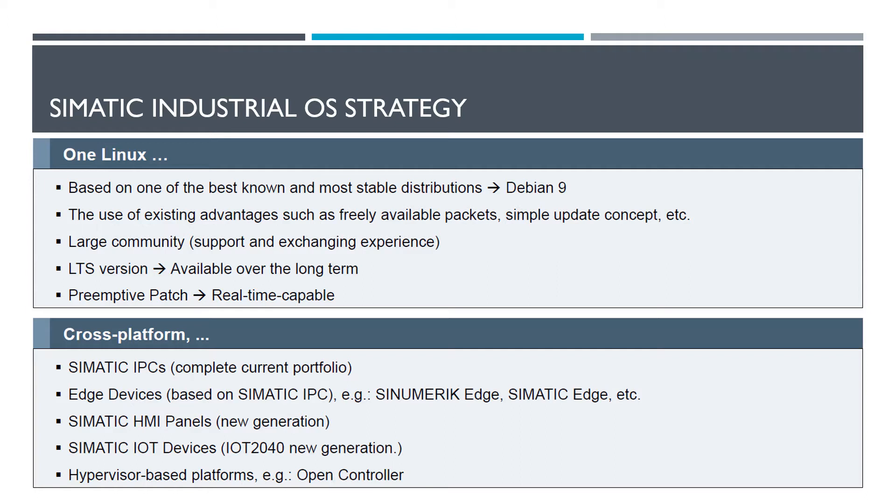One of the things that Siemens is really looking at is putting Linux onto their industrial PCs. If you look at the release notes for each version as it comes out, it will tell you which of their PCs it has been tested on and any known issues - for example, the LEDs on them maybe not functioning quite the way they expected.